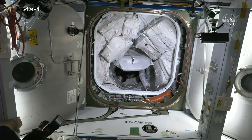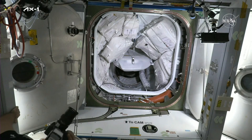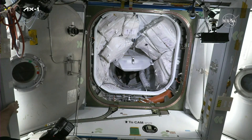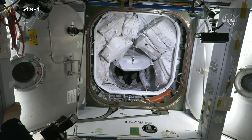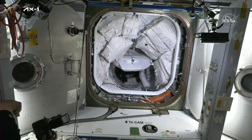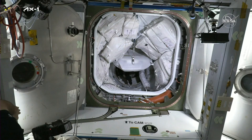We're just standing by for the crew to start making their way through. The hatch is now open on Dragon — the hatch on the station side was open some time ago. They've got a couple of steps just to prepare Dragon for its docked configuration, and then we should start to see them make their way through the pressurized mating adapter and into the International Space Station.